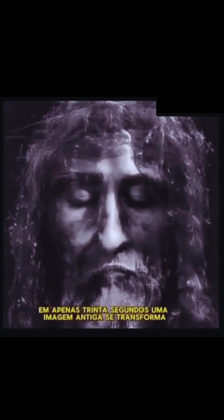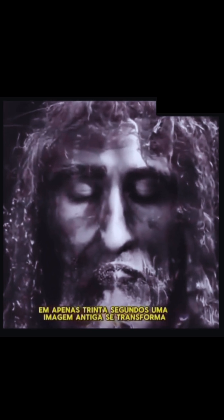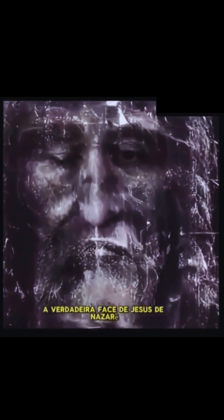This is mind-blowing. You're about to witness the Shroud Man, cleared and enhanced like never before. In just 30 seconds, an ancient image transforms as white marks fade away to reveal the most lifelike visage ever seen — the true face of Jesus of Nazareth.